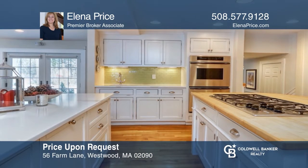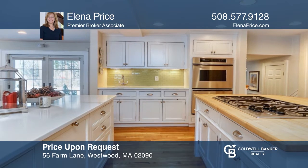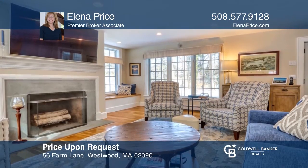This rare Royal Berry Willis stone front cape features many updates and a landscaped lot with a gunite pool and cabana. Your new home is just a call away — contact Elena Price for more details.